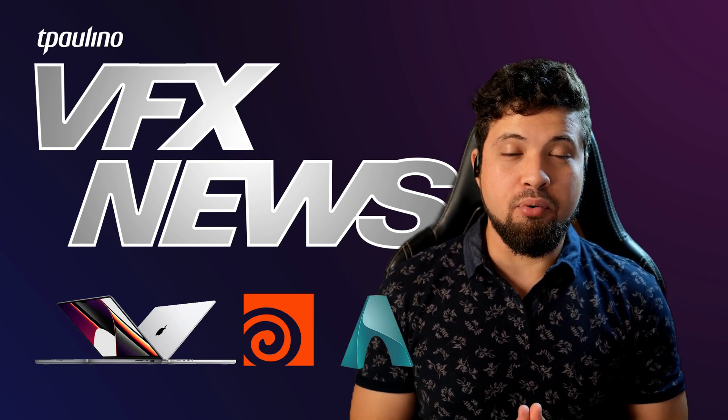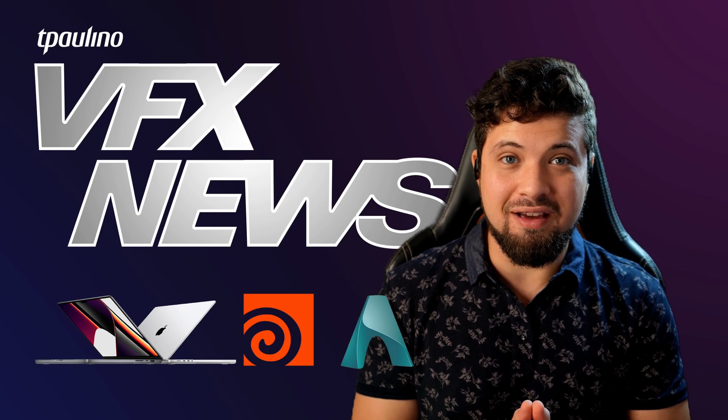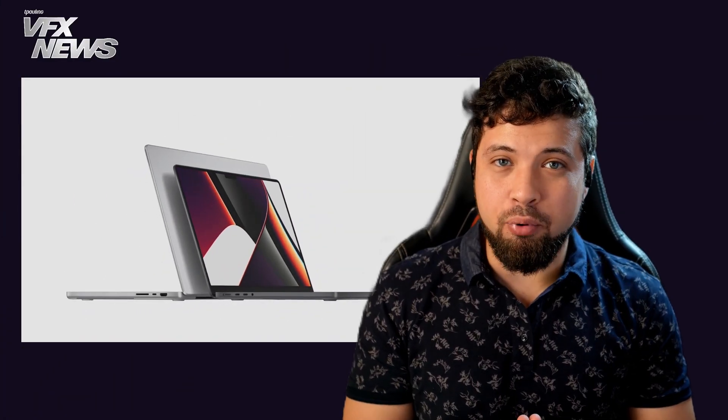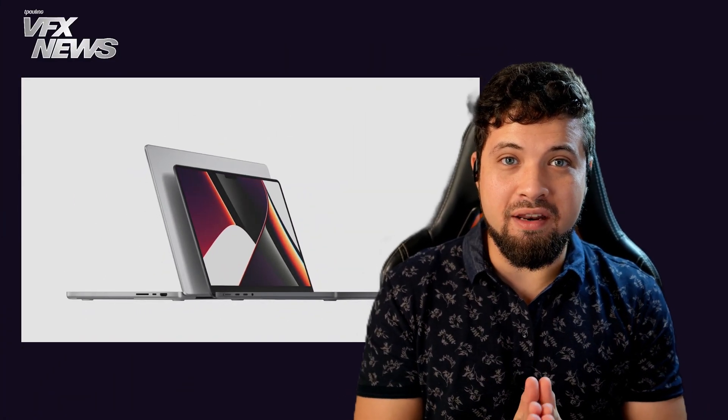All three are very important for the visual effects industry and are sure to make a huge impact. So let's jump right in! Starting with the MacBook, this year Apple just kicked things off with a brand new design for the exterior and the interior of the MacBook Pro.